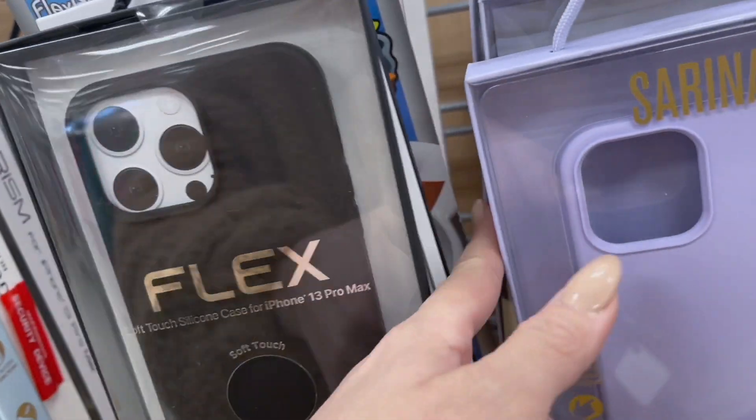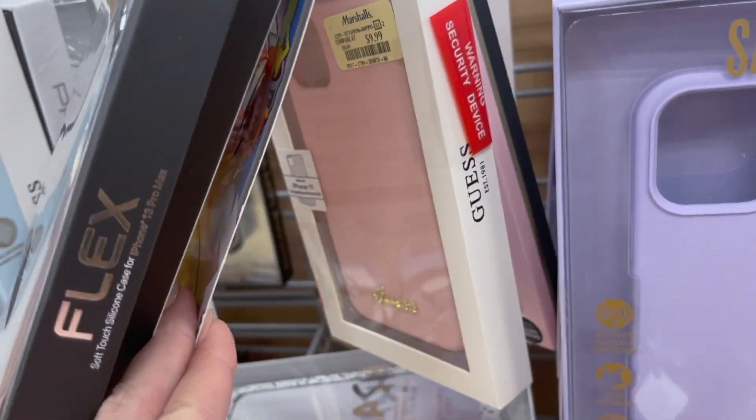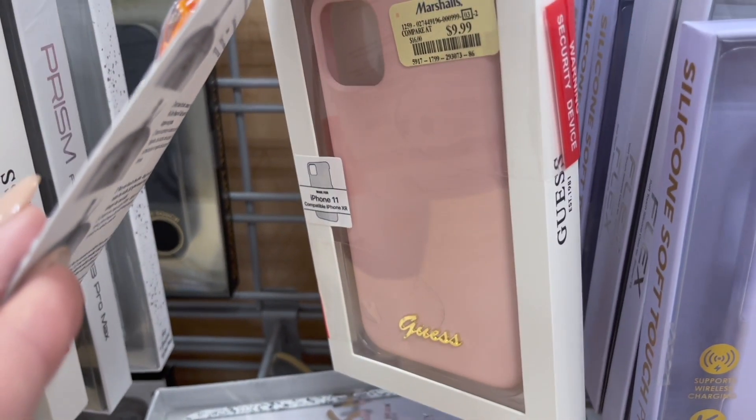No luck for clothes, no luck for iPhone cases. That's a really cute case though — pretty pink color. We'll look to see what else they have here.